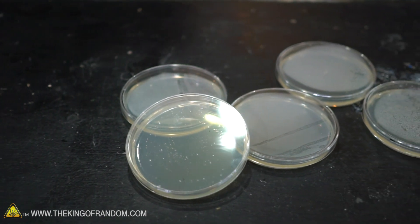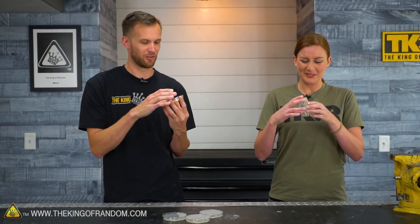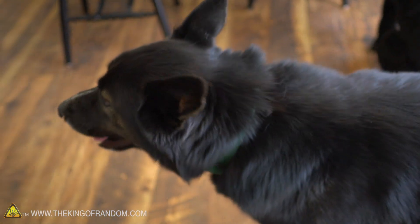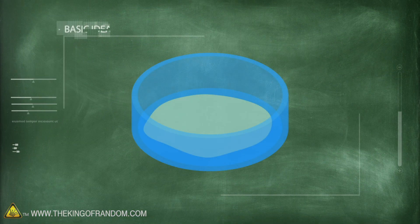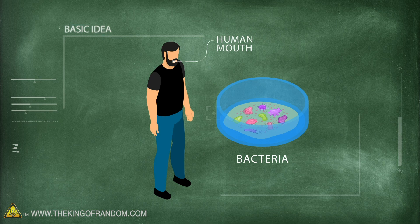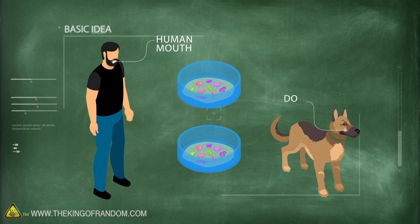We have used some of these little bacteria farm agar dishes before — it's pretty fun to test what bacteria grows. Not the greatest smell in the world, but today I wanted to test the myth that a dog's mouth is actually cleaner than a human's mouth. I've heard this pretty much my whole life, and some people say it's not true, so we're going to do a quick test.